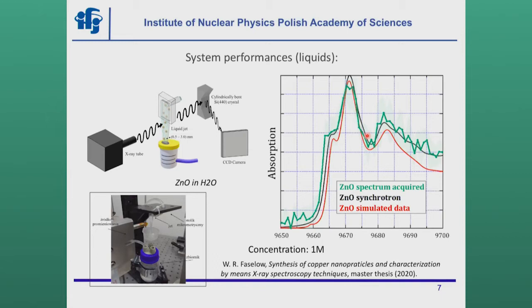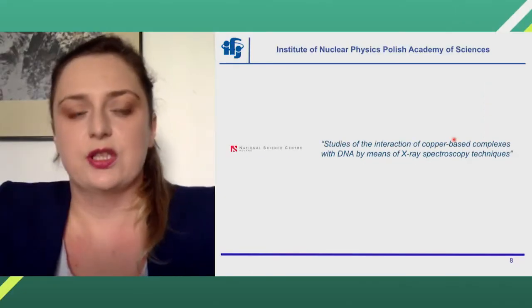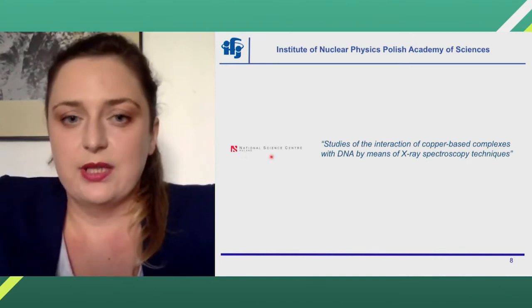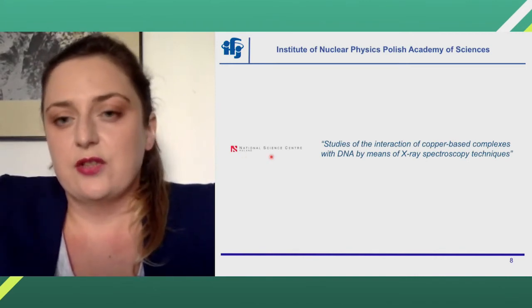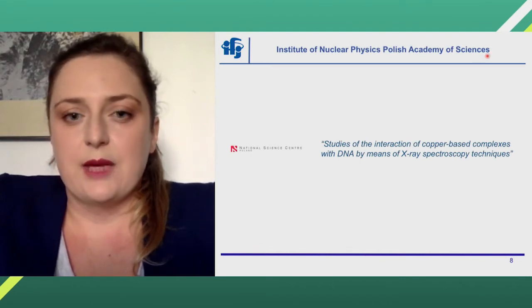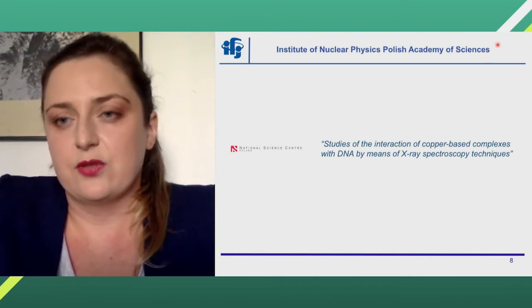So that was commissioning. But we also started some scientific projects already. One of them is a project funded by the National Science Center in Poland: the study of the interaction of copper-based complexes with DNA by means of X-ray spectroscopy techniques.